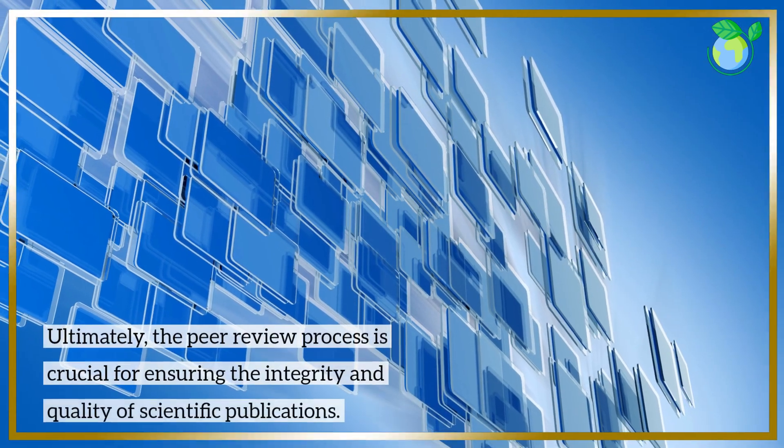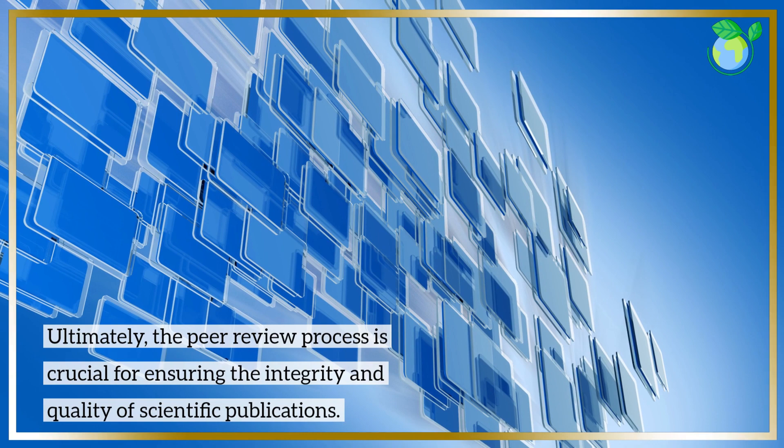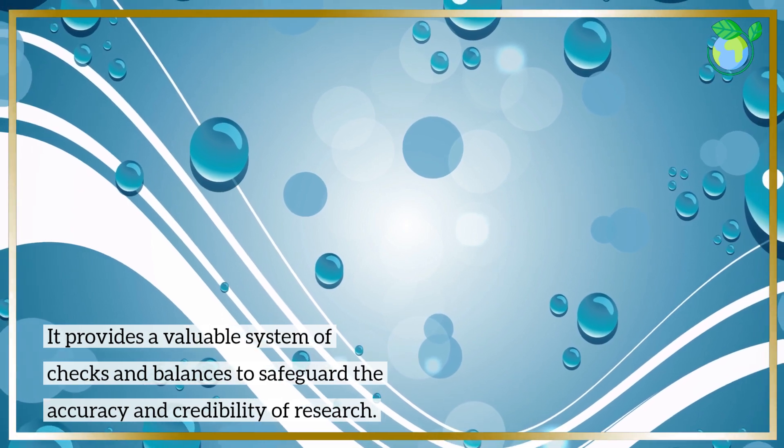Ultimately, the peer review process is crucial for ensuring the integrity and quality of scientific publications. It provides a valuable system of checks and balances to safeguard the accuracy and credibility of research.